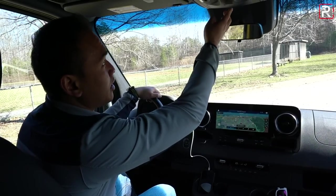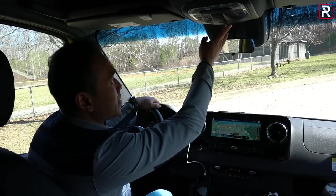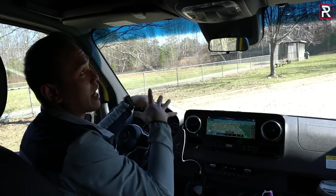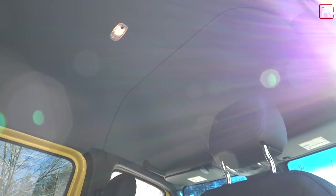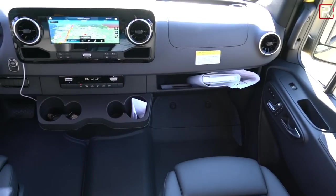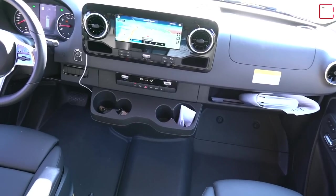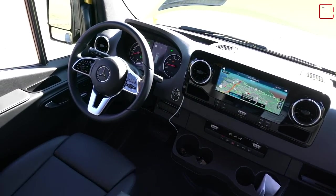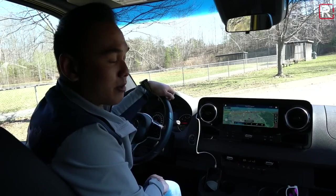Above me, you can see the MBUX telematic system and a sunglass holder. There's complete LED lighting in this cabin, which I wasn't expecting to find — that's really nice. There's a bit more storage up above, and you have a very open and airy cabin overall. The front seats are very comfortable with a lot of room. But let's hop into the back and let me show you what the space is like back there.